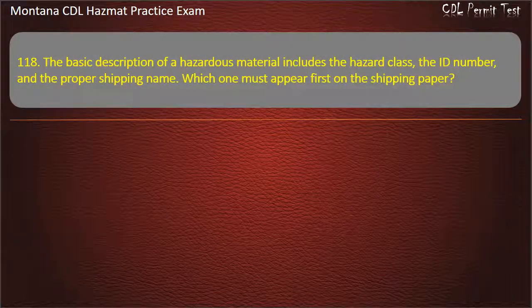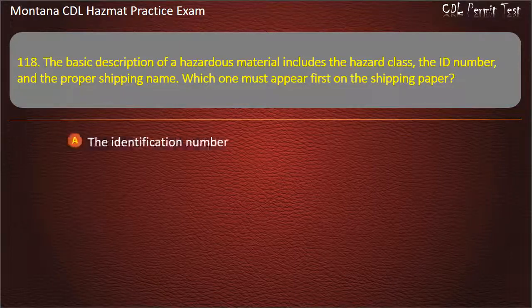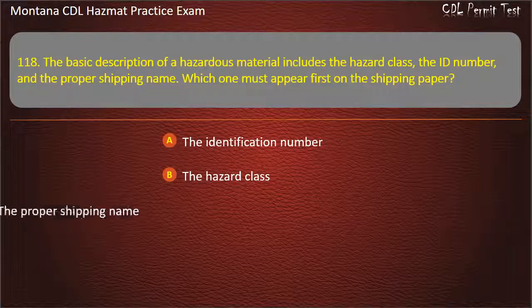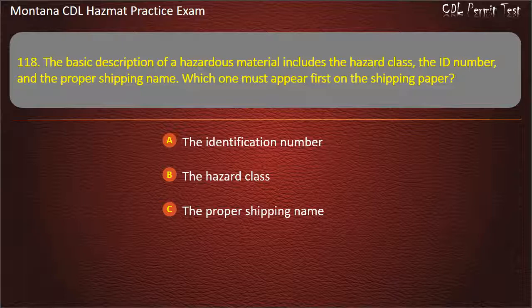Question 118. The basic description of a hazardous material includes the hazard class, the ID number, and the proper shipping name. Which one must appear first on the shipping paper? The identification number; the hazard class; or the proper shipping name. Answer: The proper shipping name.